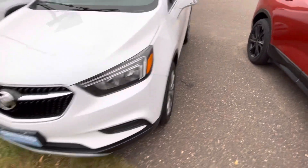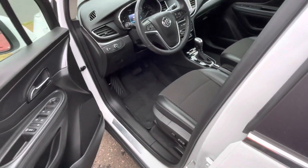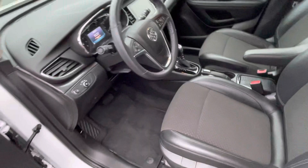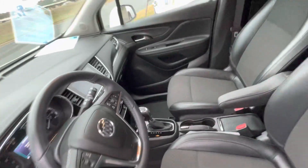It is certified with only 16,000 miles on it, so you get an additional 12,000 miles bumper to bumper added to your warranty and six years, 100,000 miles from powertrain from the day it was originally sold. It has remote start, very clean cloth seats in this vehicle.